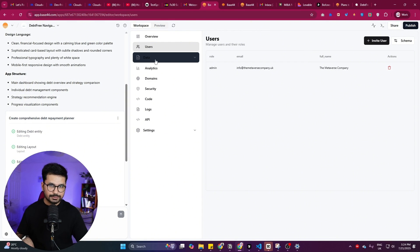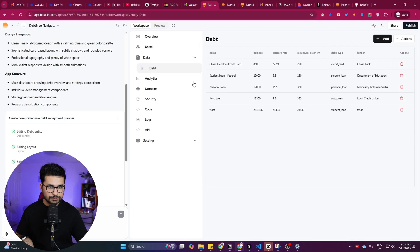In the Data section, you can see all the tables — Chase Freedom credit card, student loan, personal loan, auto loan, and the sample loan I added. All that data is stored here. I didn't have to integrate any third-party database or backend services; it was all done by default by Base44, which makes it unique compared to other AI code editors.